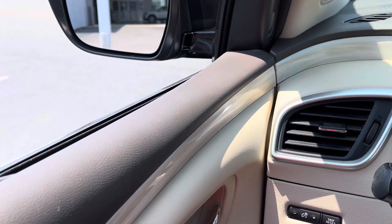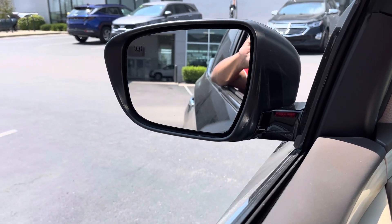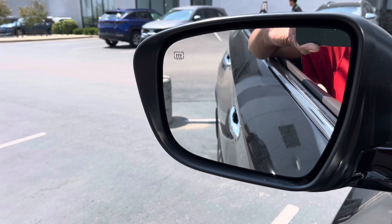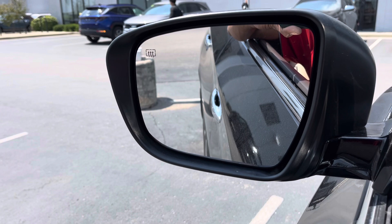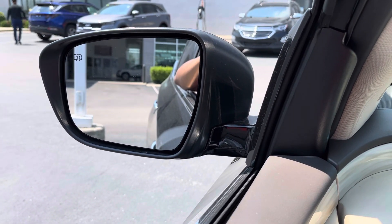This is cool: when you put the vehicle in reverse, as you can see, the mirrors will move down and then they adjust back.